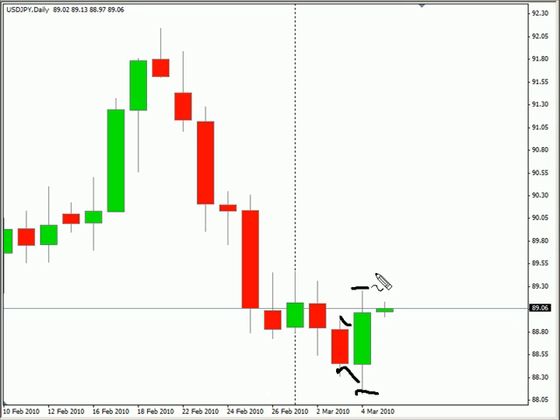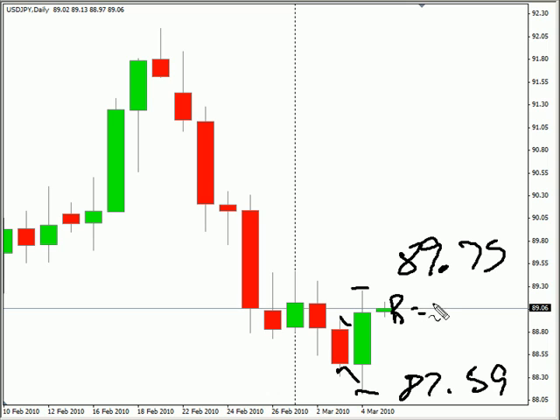We are looking for this pair to continue moving sideways with a bias to the downside. However, if we get a pullback, look for it to go as high as $89.75, possibly as low as $87.59. Look for some resistance around $89.50, and look for some support around $88.00.